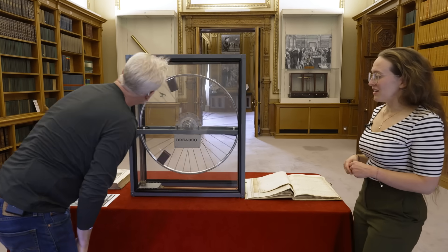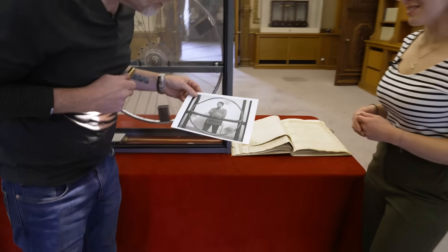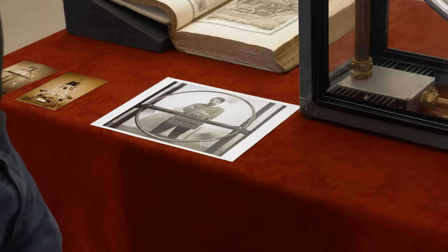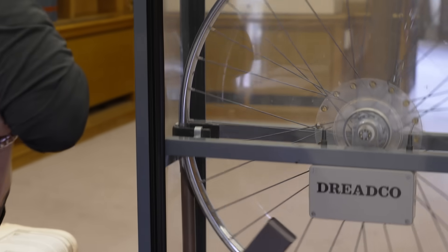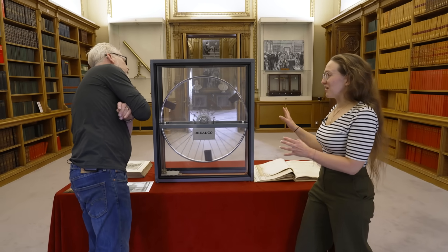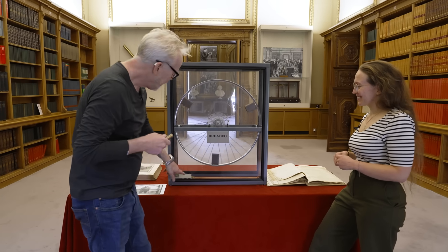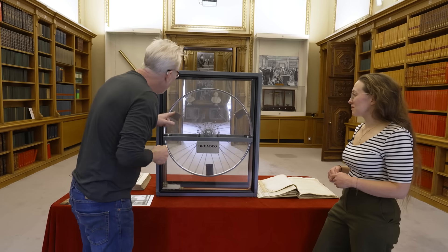Dredco was a fake company created by David Jones, who also wrote a popular science column under the pen name Daedalus, writing about fantastical creations like perpetual motion machines that pushed beyond the boundaries of science. He challenged people to figure out how it worked. Virginia notes that some elements Adam is uncertain about may simply be decoys David Jones used to distract people.